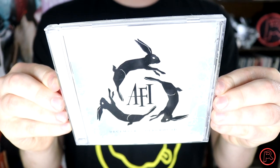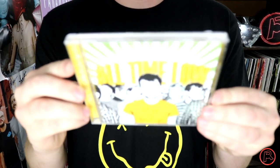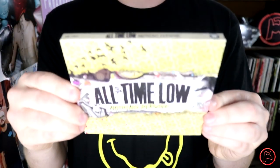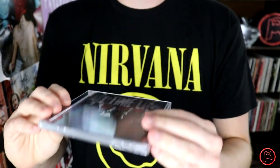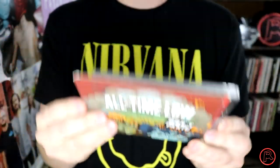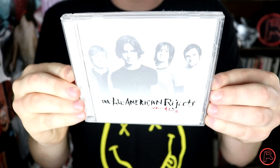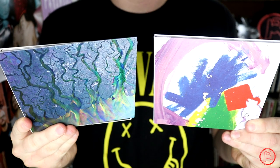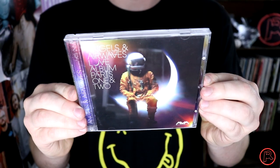AFI's December Underground and Burials. I have several albums by the pop-punk band All Time Low: the EP Put Up or Shut Up, So Wrong It's Right, Nothing Personal — this is a nice one that kind of slides out — Dirty Work, Don't Panic, and finally their 2015 record Future Hearts. The All-American Rejects' Move Along. Alt-J's An Awesome Wave and This Is All Yours. Alter Bridge's Fortress.